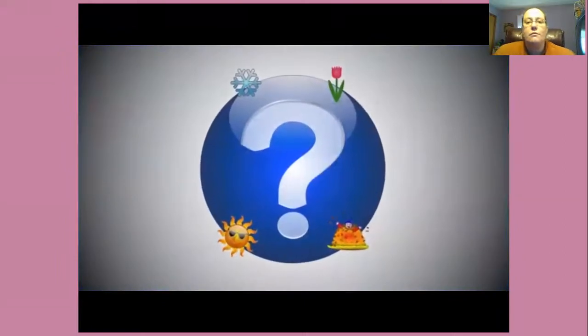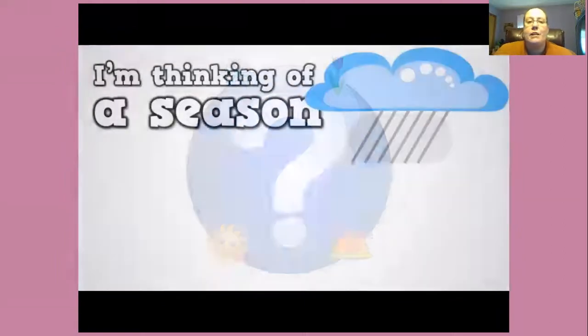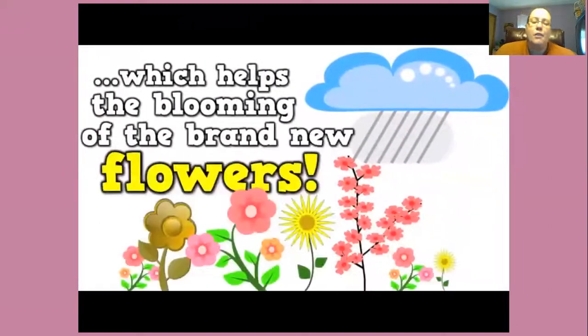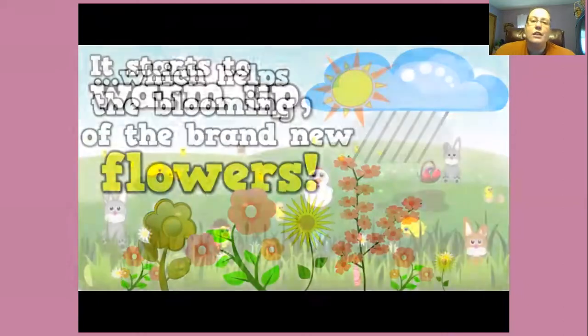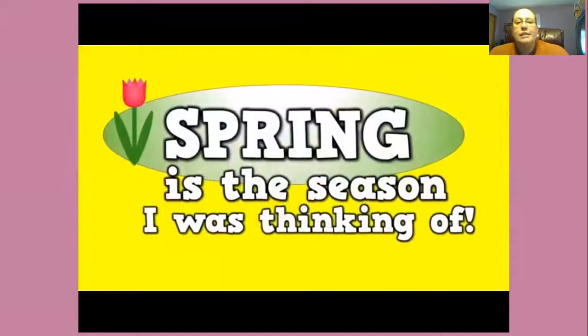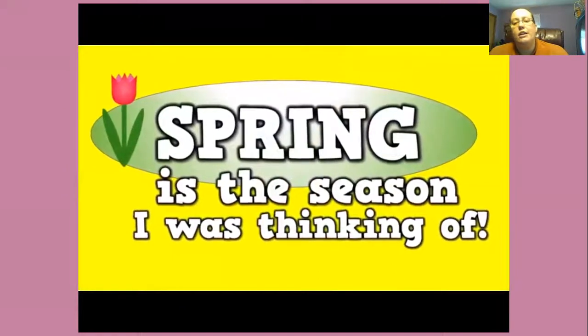Let's try a different season this time. I'm thinking of a season where it rains for hours, which helps the blooming of the brand new flowers. It starts to warm up, which I really love. Spring is the season I was thinking of.